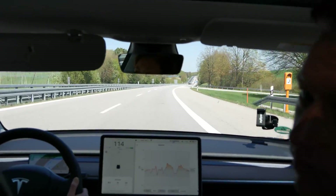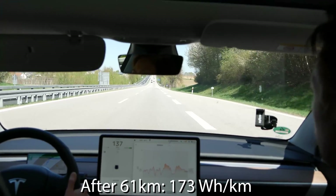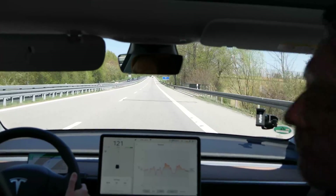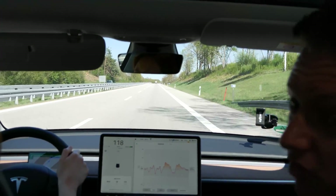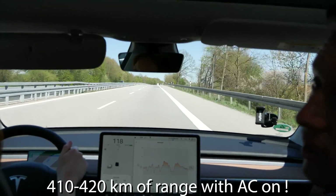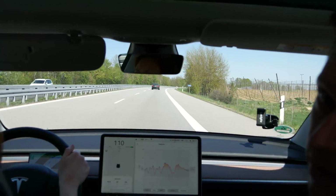Now we've driven 61 kilometers and our average consumption is 173 watt hours per kilometer. We really try to drive 120, plus or minus 20, so from 100 to 140, but on average 120. That means a range of more than 400 kilometers at this speed — even with the AC on. So 410 to 420 kilometers at 120 kilometers per hour is just amazing.